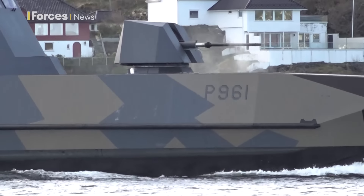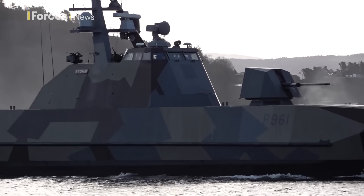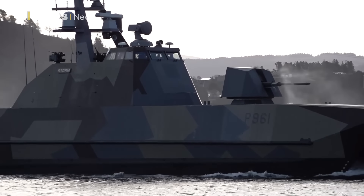Norway was planning to retire these corvettes in 2025, but their service life has been extended beyond 2030. Claire Sadler, Forces News, Norway.